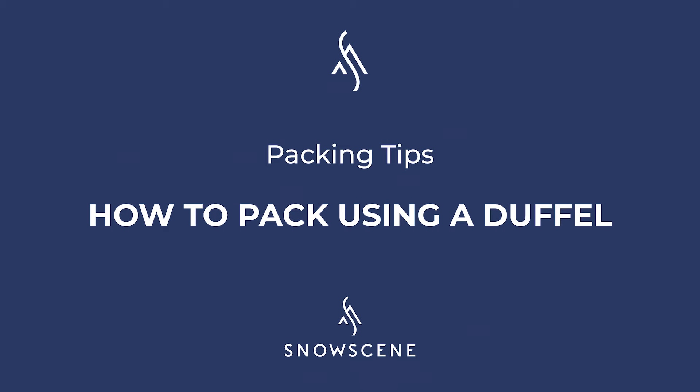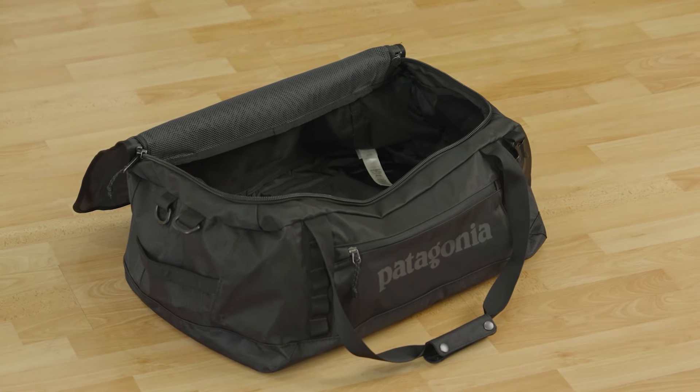Hi, it's Cullen from Snowscene. Let's highlight one of the hardest things about a big winter holiday, and that's packing. A duffel bag or a softshell duffel is going to be the biggest investment you can make in taking a lot of gear with no weight.